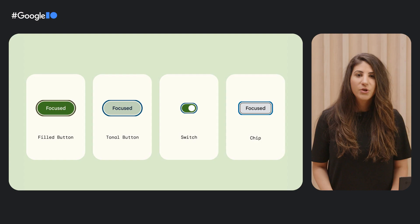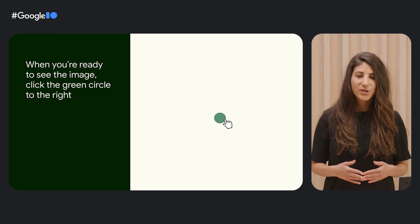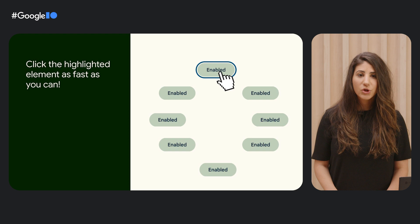Like Julian said, we want to learn before and not after we design. So we put different types of focus states in front of all sorts of people so we could identify what types of focus states work best for everyone. To do so, we created 2000 variations of focus states for buttons, switches, and chips and built a bit of a game similar to Whack-A-Mole. A trial started by clicking a circle at the center of the screen so all participants started the trial in the same spot. Then participants clicked the highlighted element on the screen as fast as they could. For all the trials, we collected response time and accuracy data so we could identify which focus states performed best.